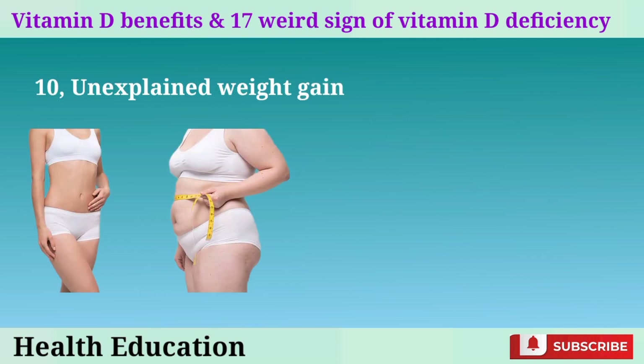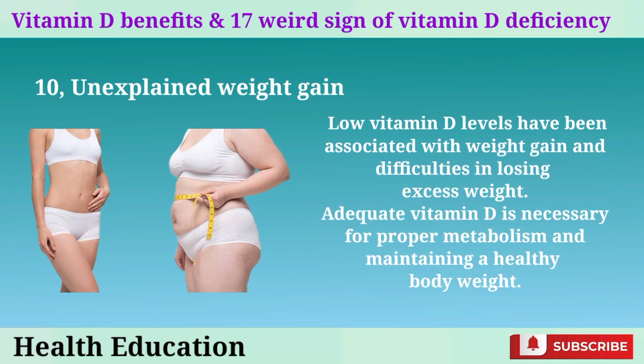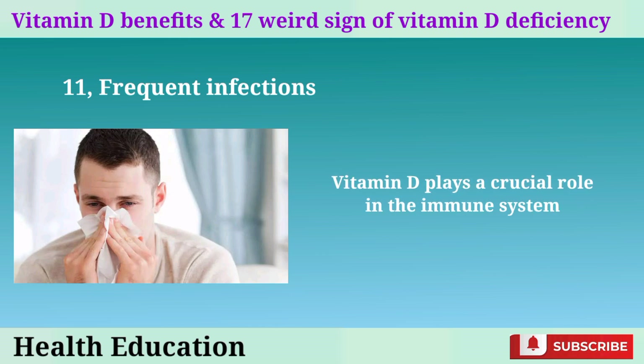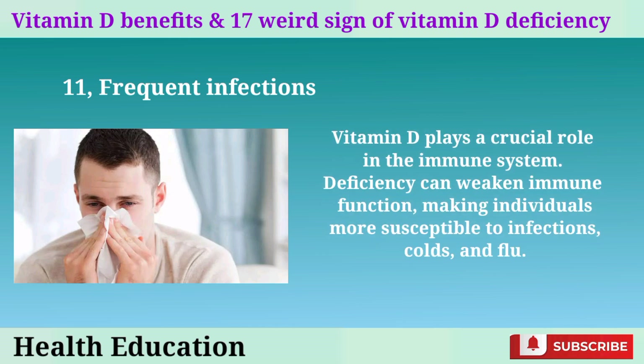10. Unexplained weight gain. Low vitamin D levels have been associated with weight gain and difficulties in losing excess weight. Adequate vitamin D is necessary for proper metabolism and maintaining a healthy body weight. 11. Frequent infections. Vitamin D plays a crucial role in the immune system. Deficiency can weaken immune function, making individuals more susceptible to infections, colds, and flu.